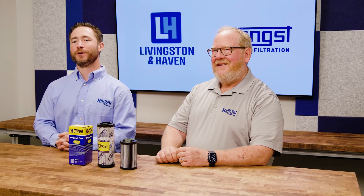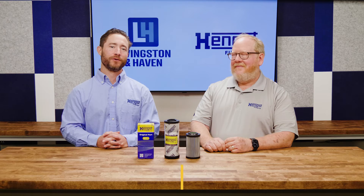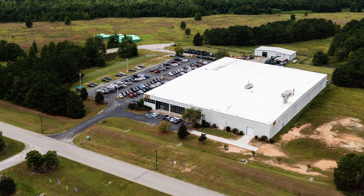Lead time is always an important question customers ask us about. If an item is in stock, it'll ship two to three days after receipt of order. At our facility in South Carolina, we stock over 16,000 filters and elements.